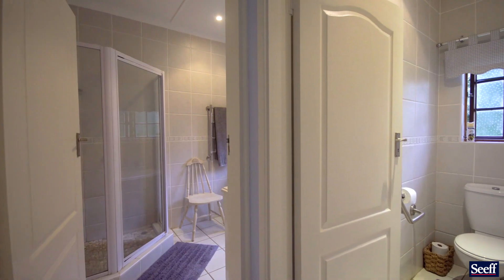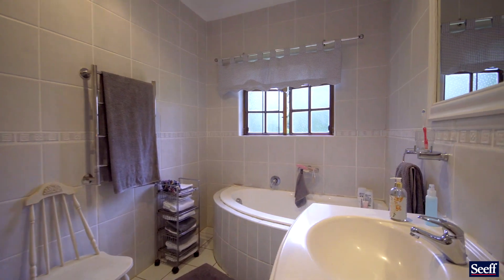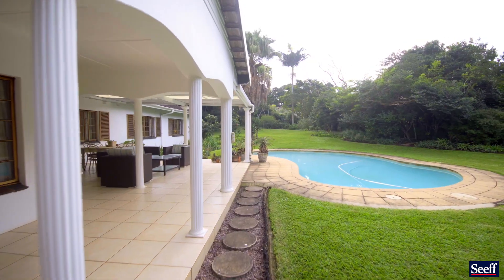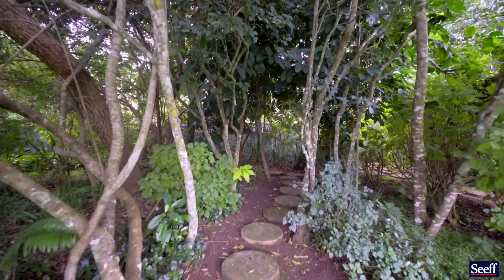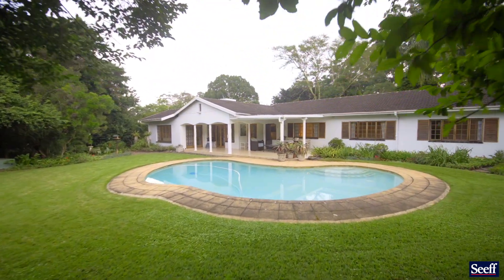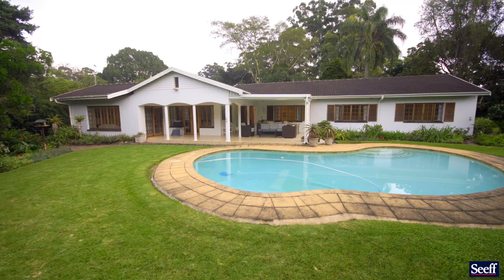For me, it is one of the best value buys that we have in the Kloof area, and I am sure that the gardeners in you will be thrilled to see all the indigenous plants, some of which are labelled, and the garden has many pathways of beauty. The near level ground makes a subdivision possible and this is a bonus.